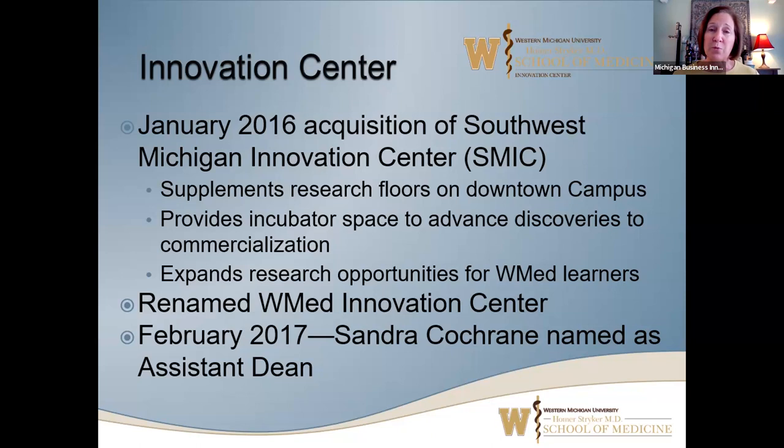We provide incubator space for advancing discoveries and commercialization, not necessarily of WMed research. Our clients can come from anywhere — all over the country, all over the state of Michigan. It also expands research opportunities for our WMed learners. Some of our students are doing internships and STTR collaborations. We were renamed the WMed Innovation Center in 2016, and I came on board in 2017.